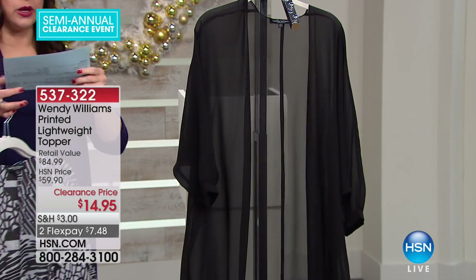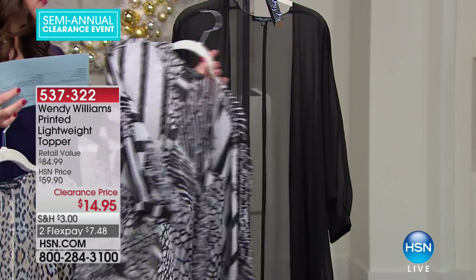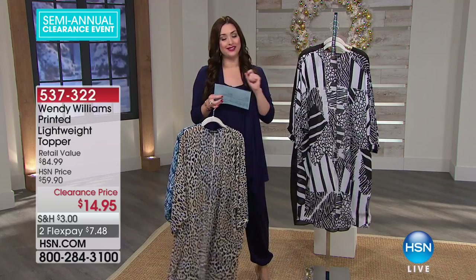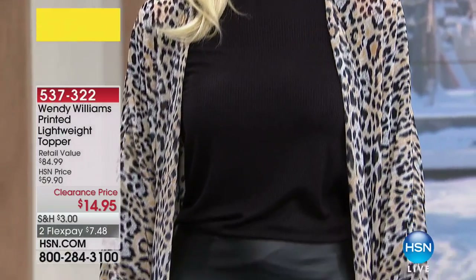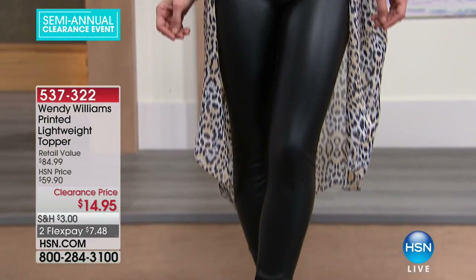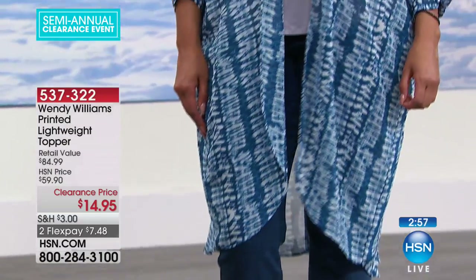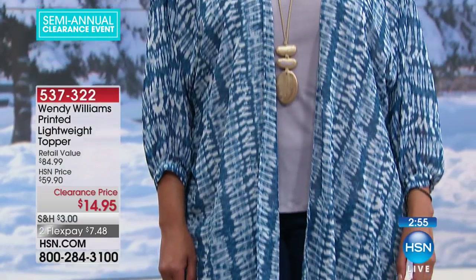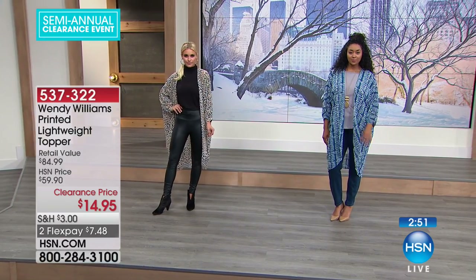It's about 42 inches in length. You're ordering in sizes extra small through 3X. Take a look at our girls and you're going to see why you're absolutely going to love this piece. It just is a really elongating, beautiful, confidence-building third piece — that topper that's not too much.